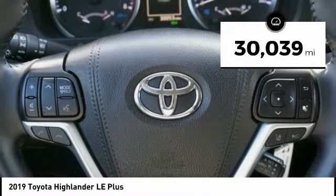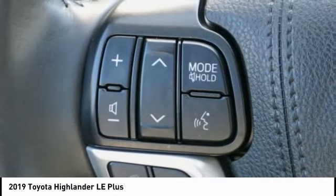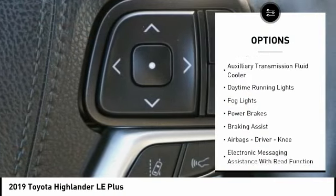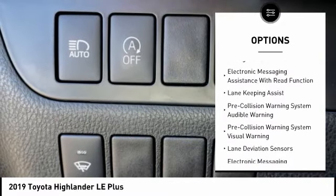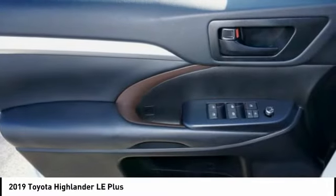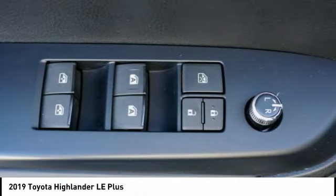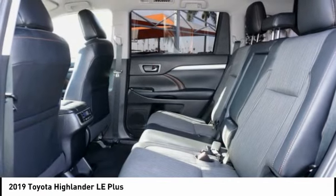This vehicle has less than 35,000 miles. Here are some of this vehicle's great options: power windows with safety reverse, traction control, stability control, auxiliary transmission fluid cooler, daytime running lights, fog lights, power brakes, braking assist, airbags, driver and knee, and electronic messaging assistance with read function. This beauty will make even your house keys jealous. Drive it today!